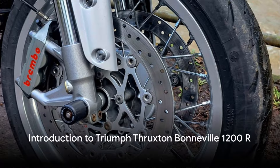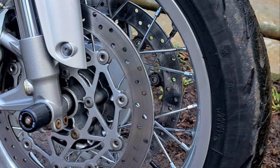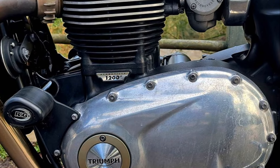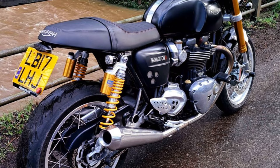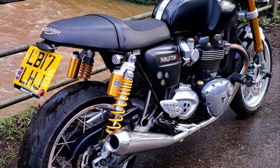What sets the Triumph Thruxton Bonneville 1200R apart from other motorcycles in its class? What makes it the epitome of British motorcycling excellence? Imagine a machine that blends the timeless charm of classic cafe racers with the cutting-edge engineering of modern motorcycles. That's the Triumph Thruxton Bonneville 1200R for you.